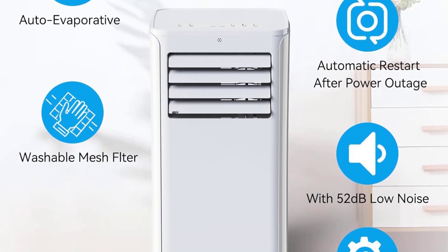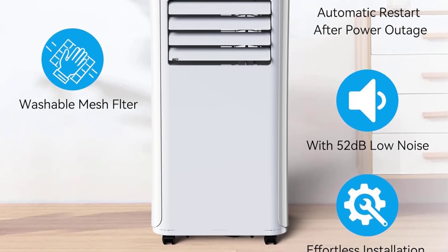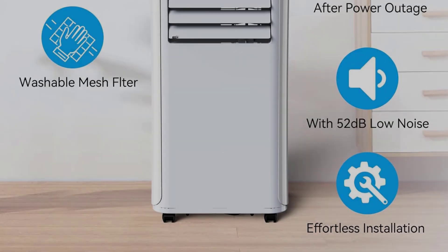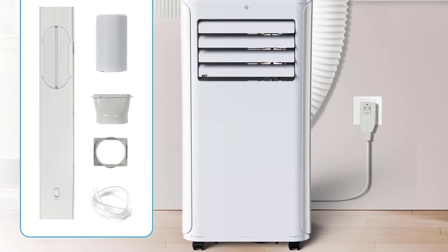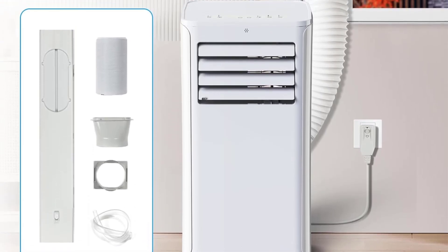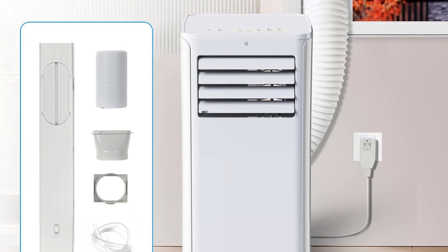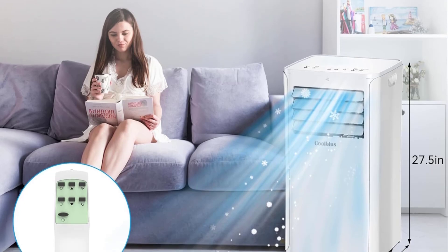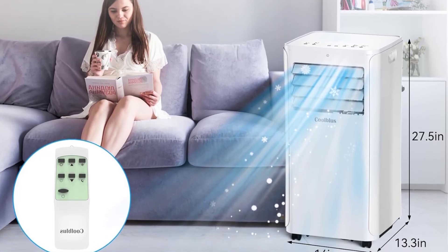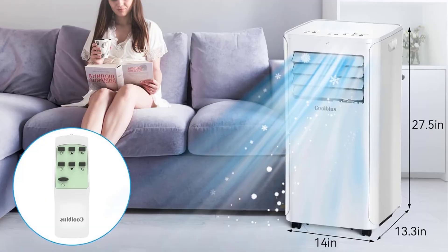One reviewer said: I bought this portable AC for my bedroom to replace a bigger AC that took up way too much space. This AC is much smaller and works just as good, if not better. The remote is a big plus to turn it off or to sleep mode without having to get out of bed. Unpacking and setup was simple and easy, and the unit is very manageable to move and even lift if needed.